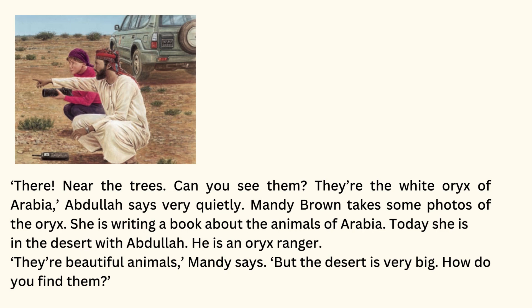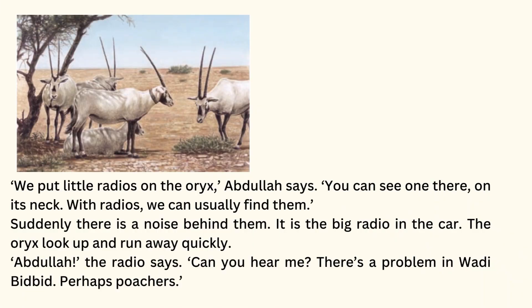But the desert is very big. How do you find them? We put little radios on the oryx, Abdullah says. You can see one there, on its neck. With the radios, we can usually find them.